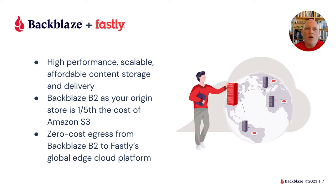We have a partnership between Backblaze and Fastly. This gives you the ability to deploy scalable, affordable, high-performance content storage and delivery. Backblaze is where you store your data — the origin or back end — and Fastly is the conduit by which you get it to your users with the lowest possible latency. We have zero-cost egress from Backblaze B2 to Fastly.